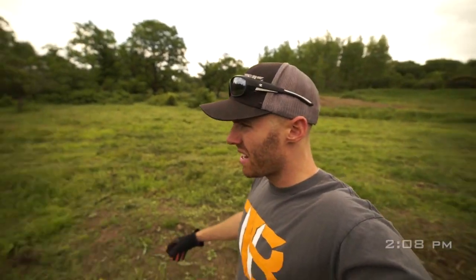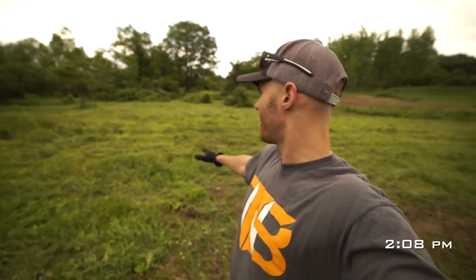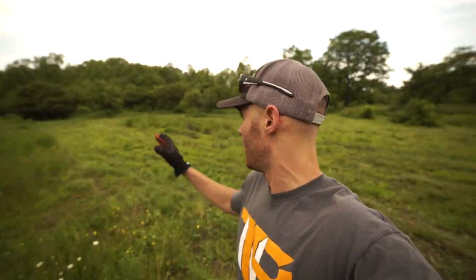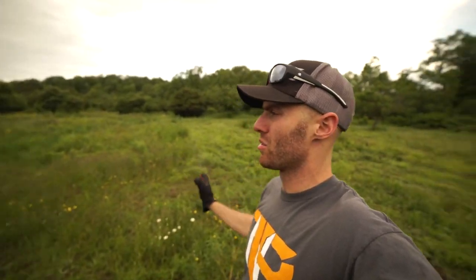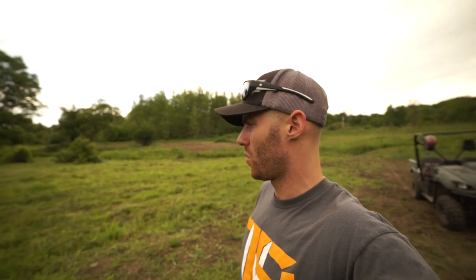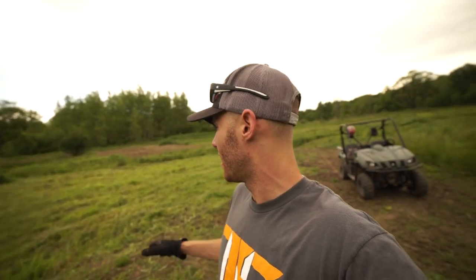Just brush hogged this little area right here. This is all our normal food plot and it always stopped right on this line because it was always so wet over here. We worked it a little bit last year to try to filter the water out with this ditch, and it did help a little bit — it's still a little wet, but I'm going to spray it down right now.